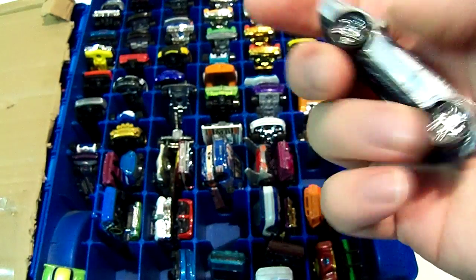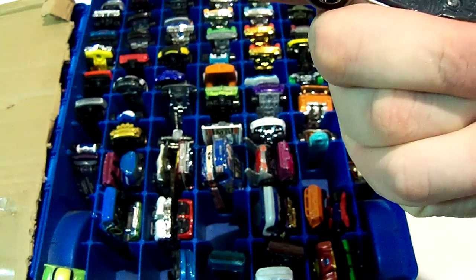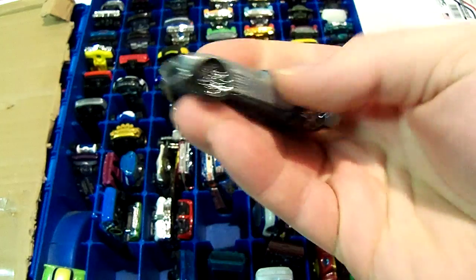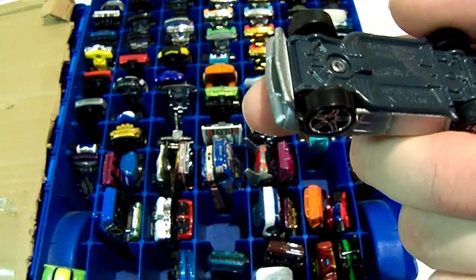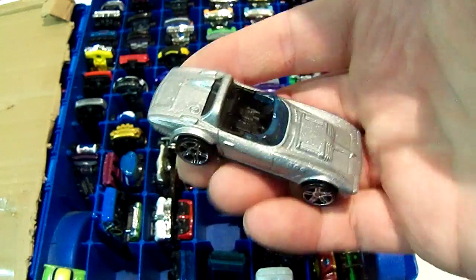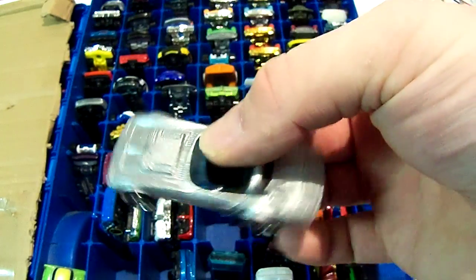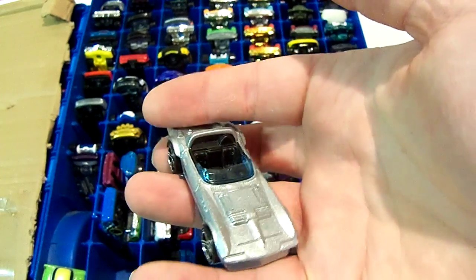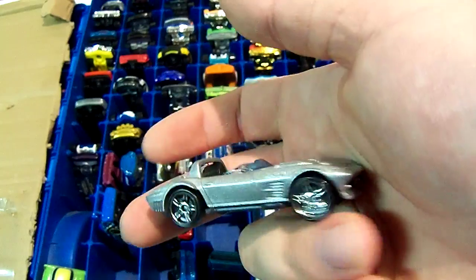Next one — I think it's a Corvette, something like that. It's actually from one of the Fast and Furious movies. I think I have two carded ones of these — I've never seen the movie it was in, it may have been a later one.